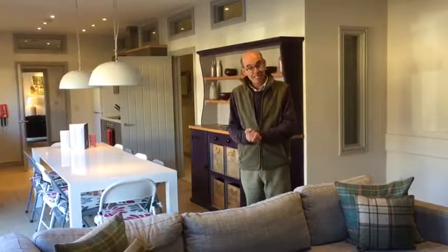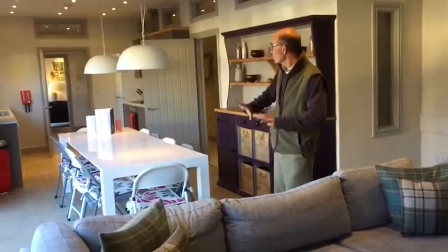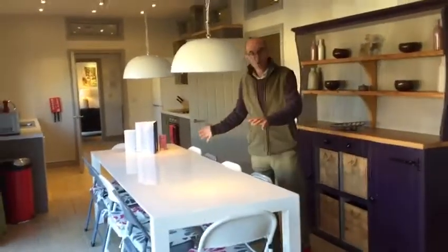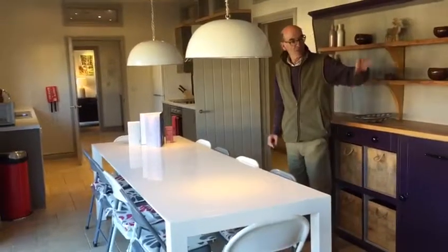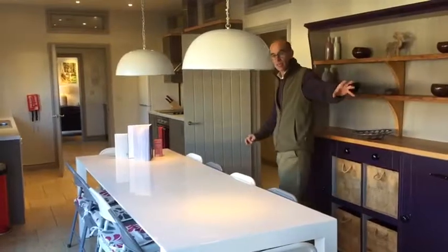Walnut Barn sleeps eight in four bedrooms, each bedroom with an ensuite bathroom. As you can see it's got lovely wide open space, plenty of space for the group to sit down, have supper together. You've got one lovely sitting area down here in the lounge kitchen area.